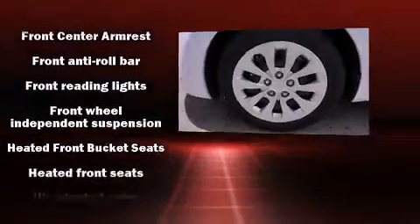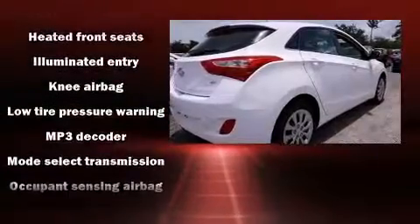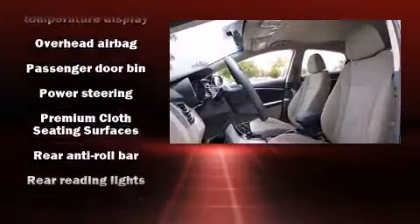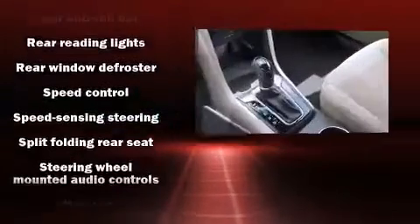Hyundai ensures the safety and security of its passengers, with equipment such as brake assist, a panic alarm, and 4-wheel disc brakes with ABS. With electronic stability control supplementing mechanical systems, you'll maintain precise command of the roadway.